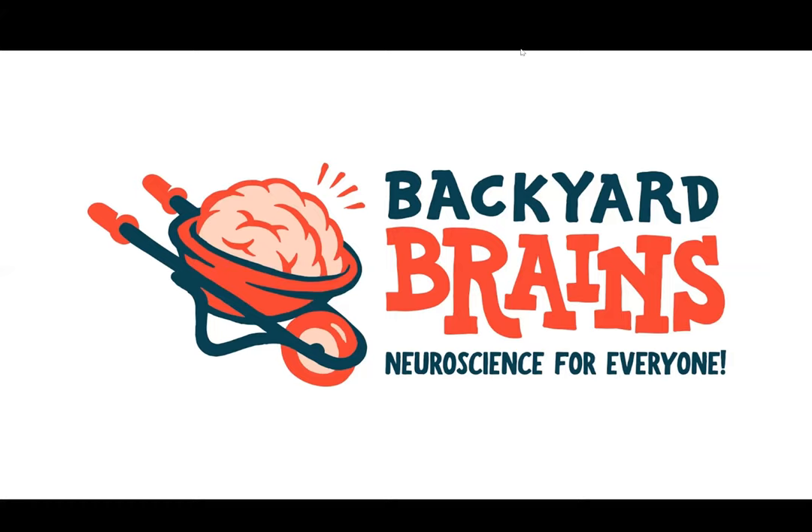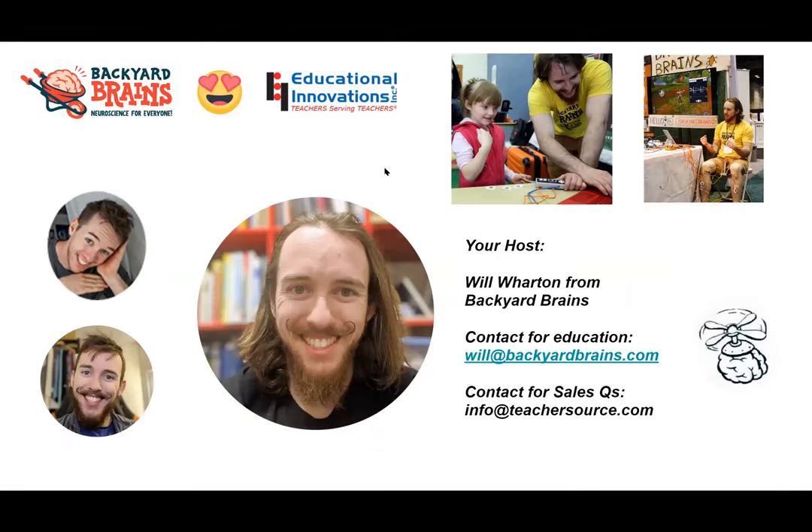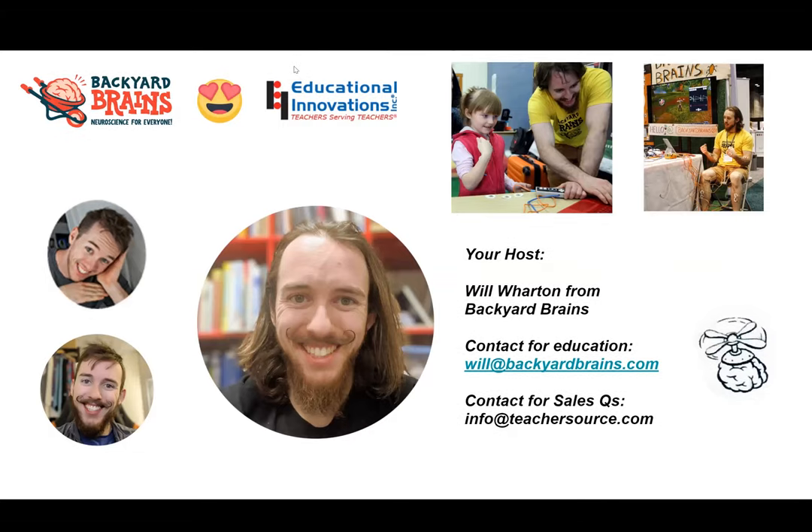If you have questions, please ask them in the chat window and we're going to dedicate time toward the end of the webinar to answer your questions. We'll also have a random drawing for a human-to-human interface kit at the end, so please make sure you stay tuned till the end. At this point, I'd like to introduce Will Wharton, who has been bringing Backyard Brains into classrooms around the country. Go ahead, Will.